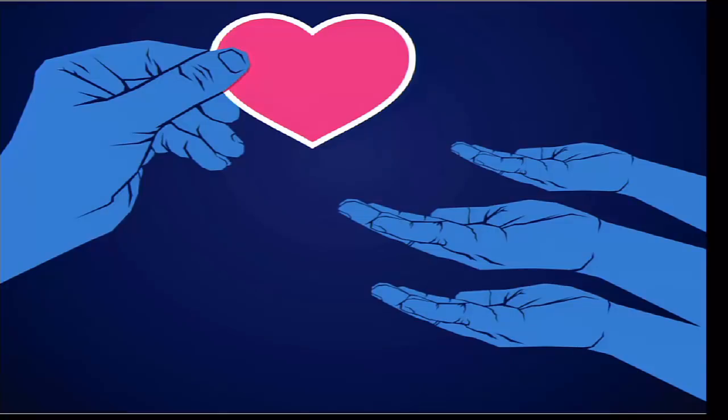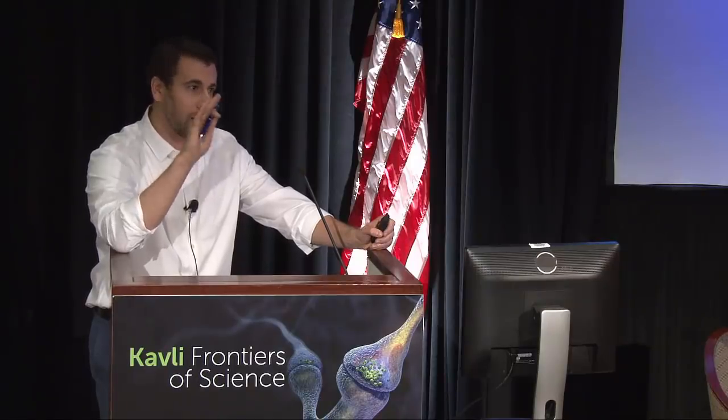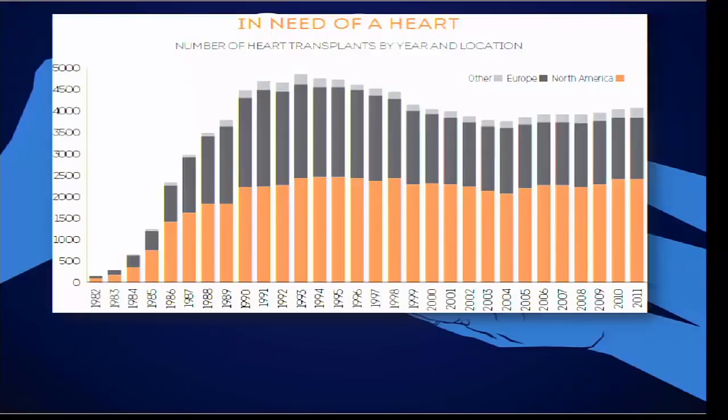There's only one cure for end-stage heart failure right now, and that's heart transplantation. If you get a new heart that's matched and you have immune suppression therapy, that transplanted heart can last 10, 15, even 20 years. The biggest issue is supply: this graph shows heart transplants performed worldwide from 1982 through 2011, and the numbers are stuck at about 2,500 per year — for the US, Europe, and the rest of the world — because the supply of donor hearts is limited.